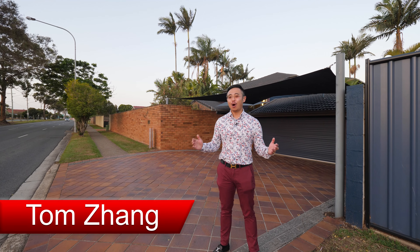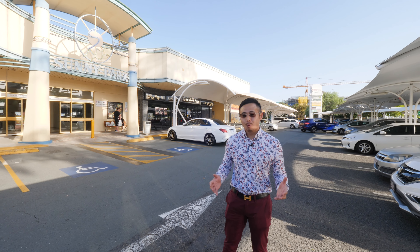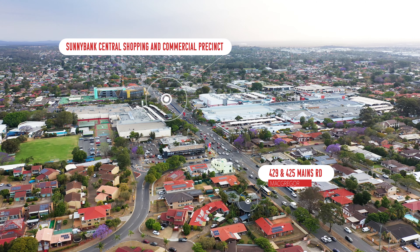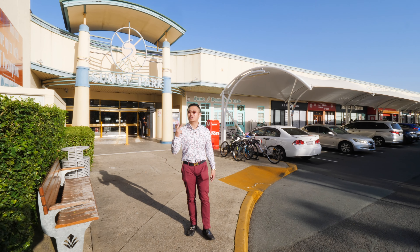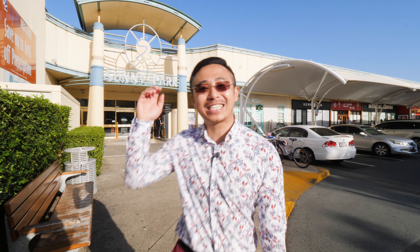Hi, I'm Tom Dan, your local property sales and marketing specialist. I'm here at Sunny Park Shopping Centre of the Sunny Park Central Shopping and Commercial Precinct, where you have everything you need right at your fingertips. Today, I'm proud to present to you two extremely refined blockbuster properties with sensational potential, just two minutes' walk from here. Let's go!